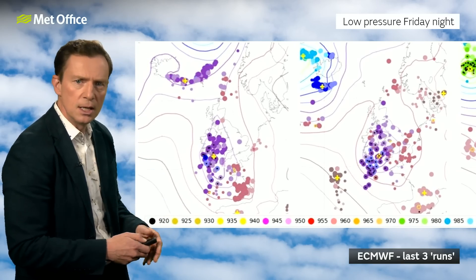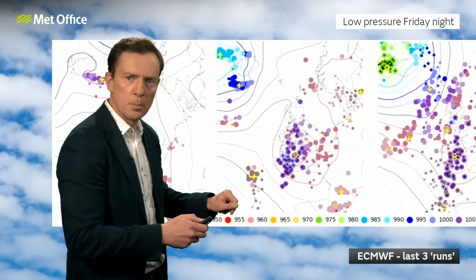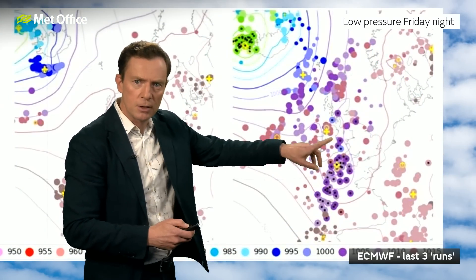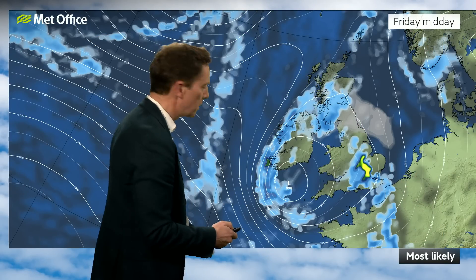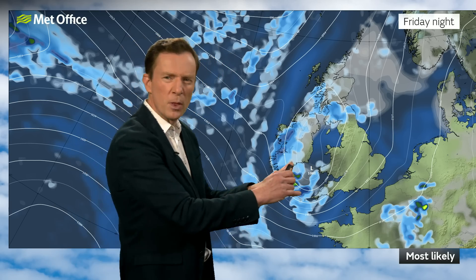We call this a Dalmatian plot. Each one of these dots is representative of where that low pressure could be. These are previous runs from the European model, and they're showing that over the past couple of runs in particular, there's been more clustering of the low pressure down to the southwest of the UK. You can see it more clearly here — these dots clustering down to the southwest. So the most likely scenario, instead of that low whizzing across the UK, is that it's sitting more down to the southwest between the Republic of Ireland and Cornwall, probably midday on Friday. This generates a band of rain crossing the country on Friday that could be quite heavy in places, and then that low drifts slowly north and eastwards. The isobars quite close together could generate some quite gusty winds across the southwest in particular, before that low fizzles out as it crosses the country during Saturday.